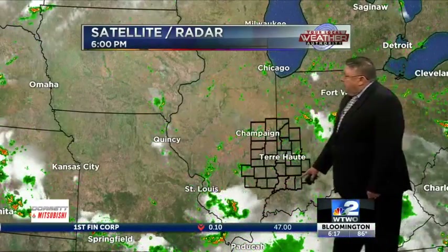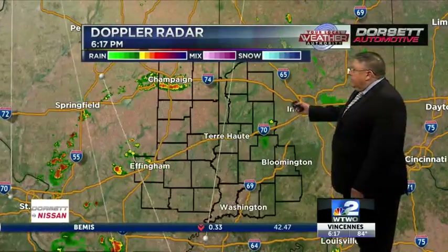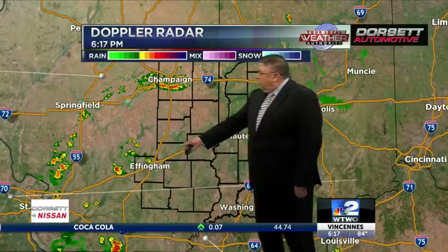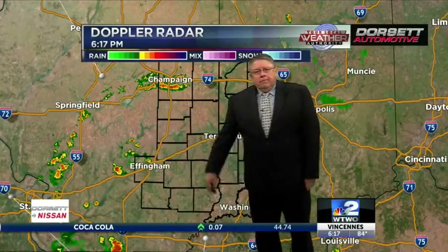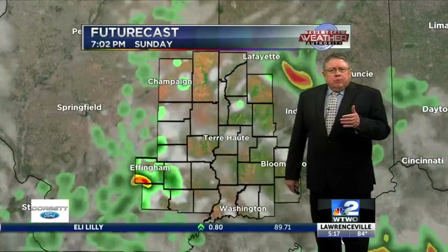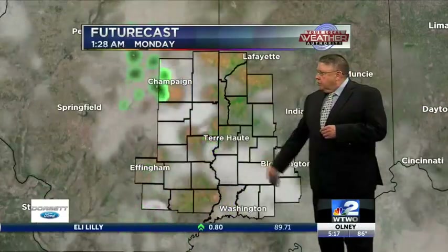It wasn't really an active day for severe weather either. You can see the bulk of that rain early overnight pushing just south of here. Not a lot brewing up back to the west. There are some hit or miss showers and storms, so we'll call it scattered. A little activity up around the Champaign area and just to the north and southwest of Effingham. Some of that may try to slip in here later on tonight, but if you have plans, I think you'd be in pretty good shape — most of us won't see much rain.